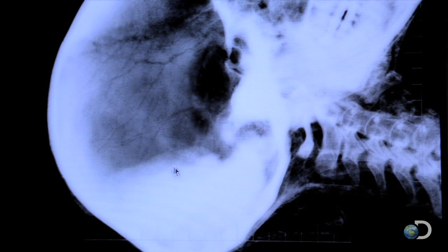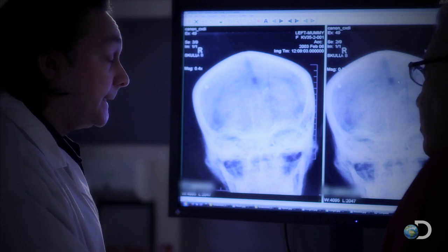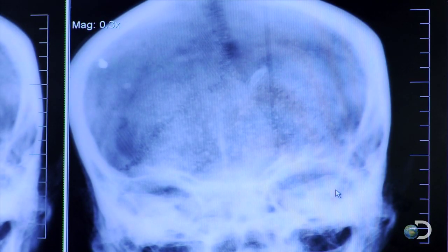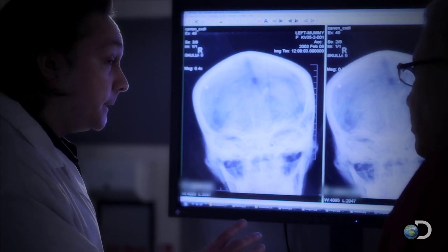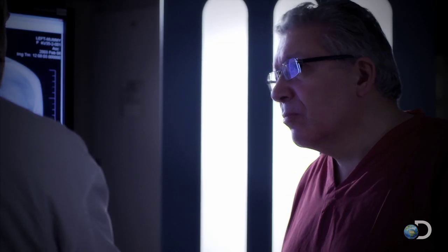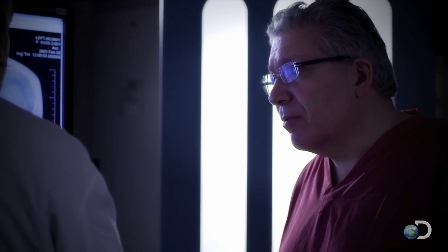Although the consensus is generally that the brain was removed, clearly that wasn't always the case. Because the brain can clearly be well preserved without doing that, for me, his brain needs to be left in place. Right, okay, that makes sense.